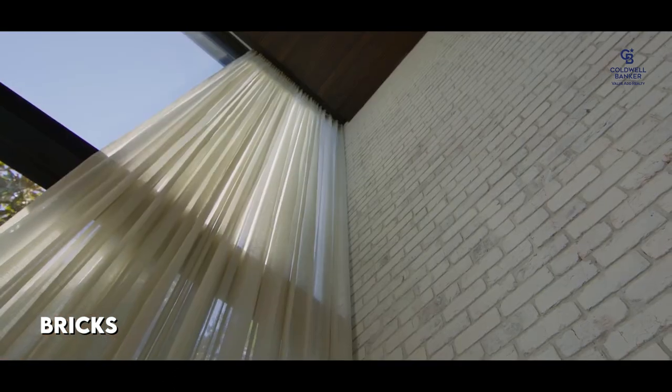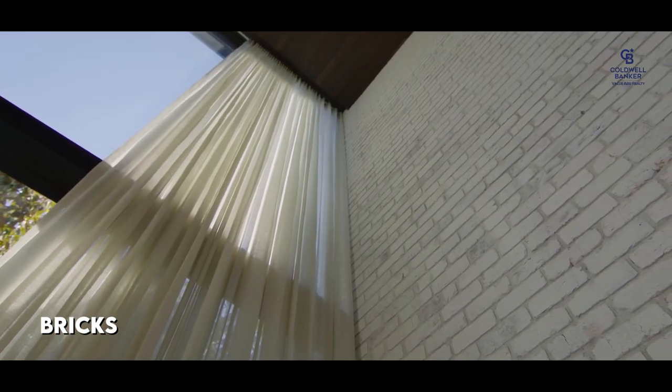Bricks can never go out of trend, and the same applies to using brick as an interior wall material. An exposed brick wall gives a unique look to the space. Make any one portion of the wall with exposed bricks for an eccentric look.